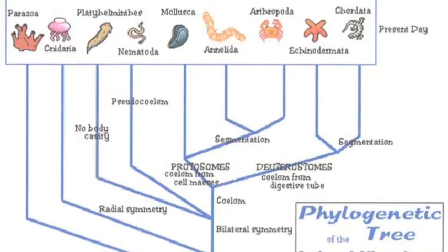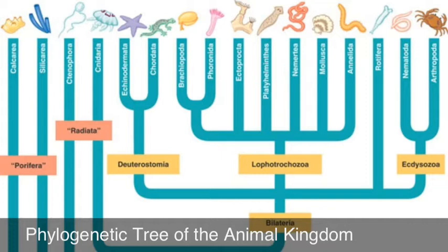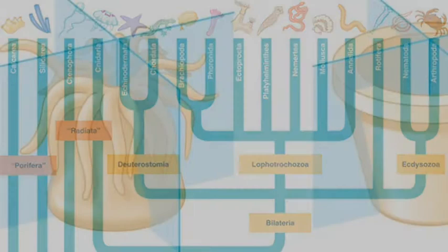The vertebrates are represented in the larger group called chordata. The sea urchins are invertebrates in a group of echidnoderms. The echidnoderms and chordata are closely related, coming from the same ancestor, deuterostomia. The echidnoderms are the most closely related to humans out of any of the other invertebrates. The term echidnoderm means spiny skin, and most echidnoderms do have a spiny skin.